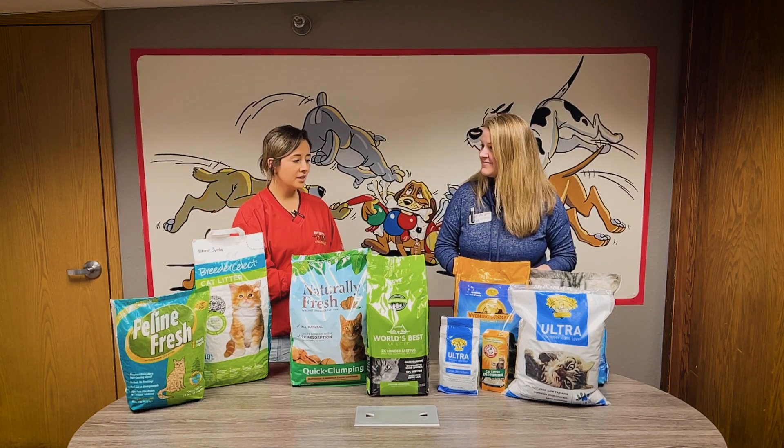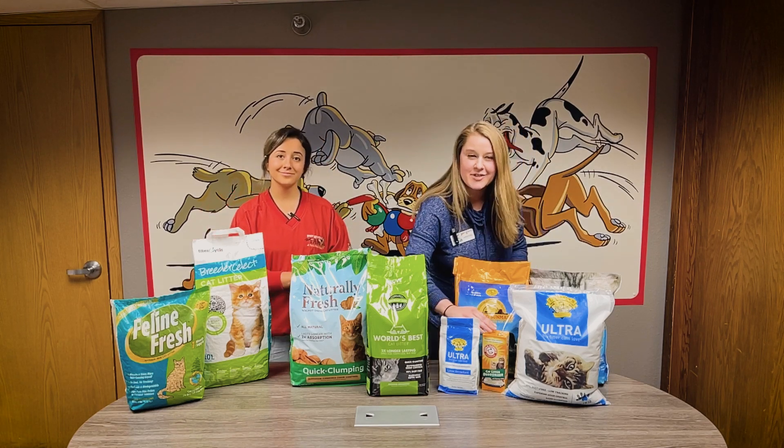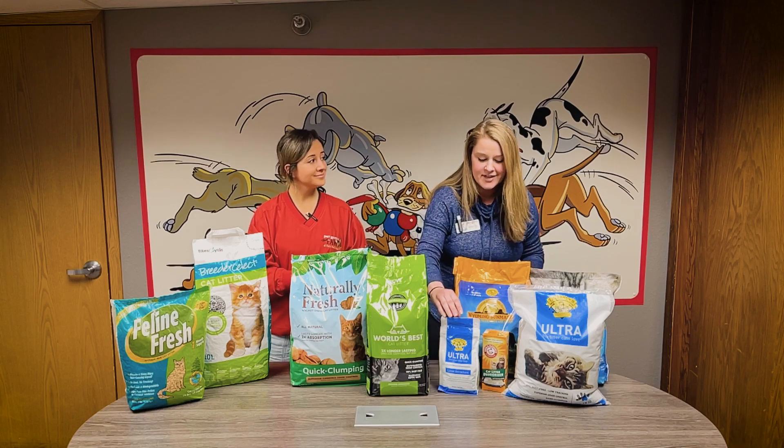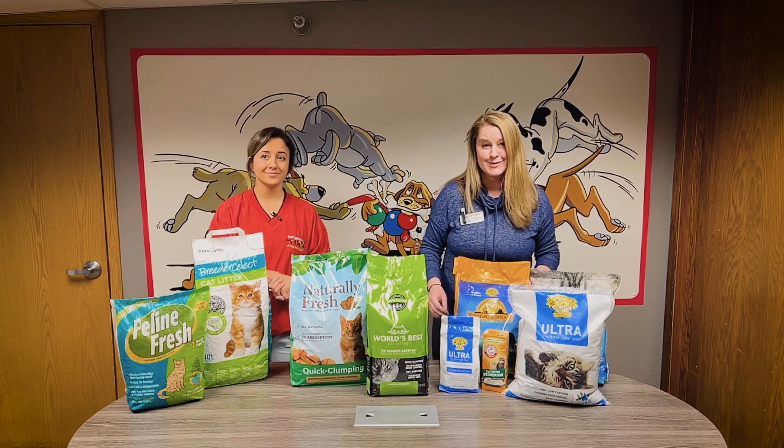And then as for scent control, what would you recommend? If you do have that smelly kitty at home, I tend to go more with a deodorizer from Arm & Hammer, or even if you have a kitten that needs more of an attractant to their litter box, we do have that as well.